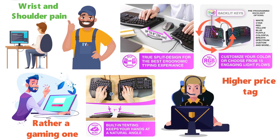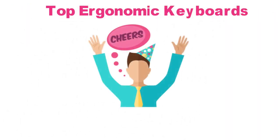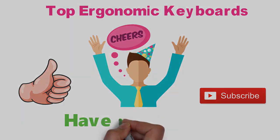That sums up the top ergonomic keyboards. We hope you enjoyed, and if you did, please leave a like on the video. If you're new here, hit that subscribe button. Until next time, have a great day.